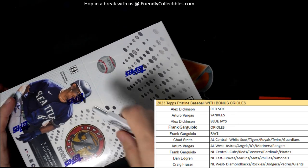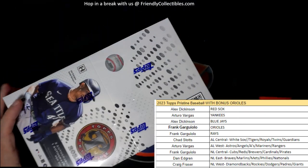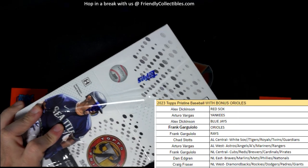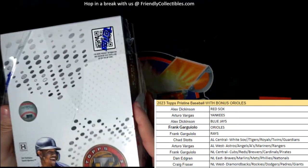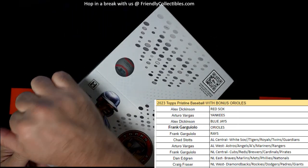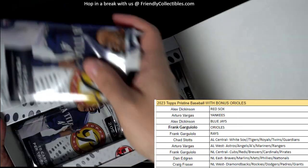Hopefully, Frank, man, hopefully you pull like an Adley or something crazy out of here. We shall see. Pristine baseball — we got the next box up on the site, so get into the next one. Let's do it, man. Good luck. Pristine baseball right here. This is going to be good.